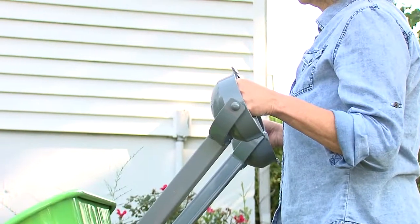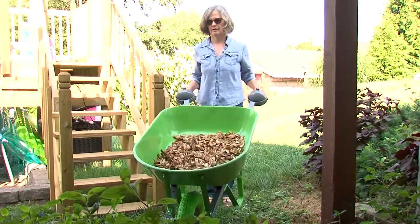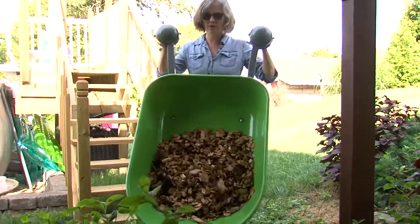The PivotHall also features handle cups, which protect your hands while navigating through tight places such as gates, doorways, and between trees.